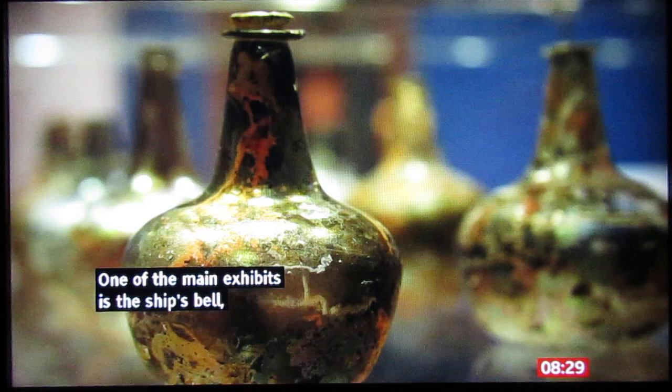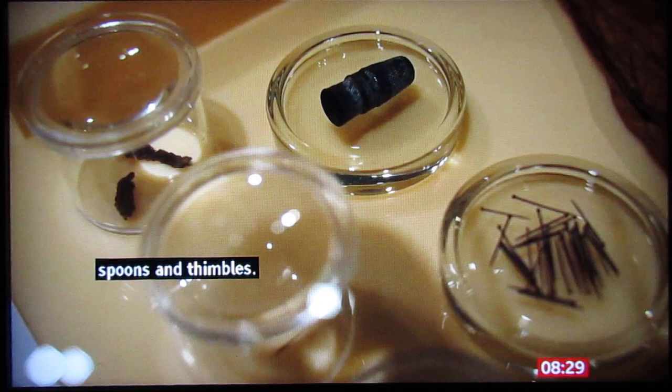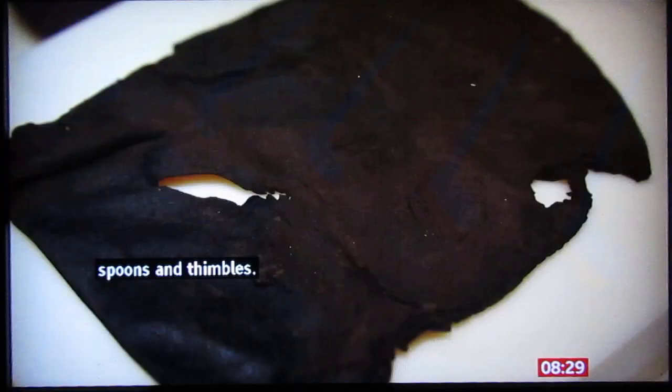There are also items such as wine bottles, spoons and thimbles. Also brought up from the ship are combs, pipes and a leather pouch.